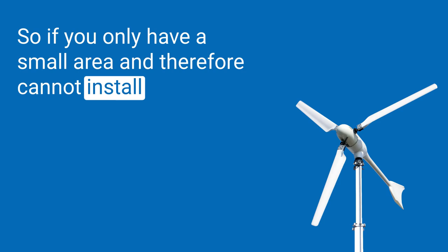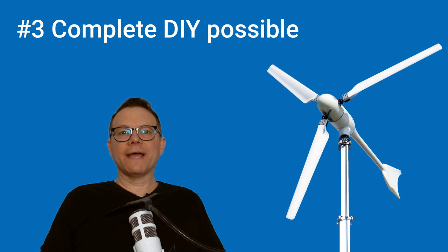But the small wind turbine only needs to be attached to the ship's railing and that's it. So if you only have a small area and therefore cannot install enough solar modules, think about a small wind turbine.